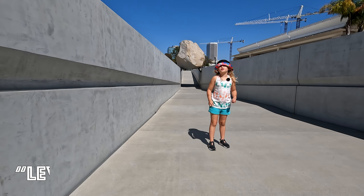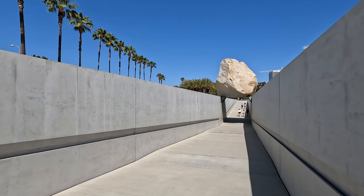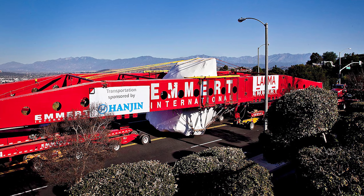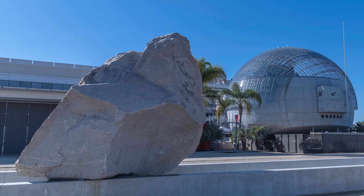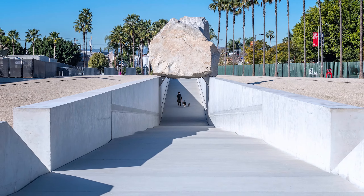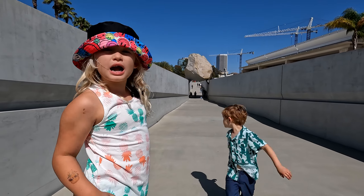This sculpture is called the Levitating Mass. This rock is 340 tons and it traveled 106 miles to get here. The installation costs 10 million dollars, so let's go under the rock. Come on!